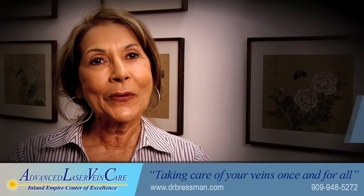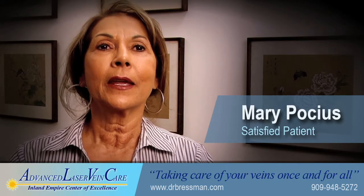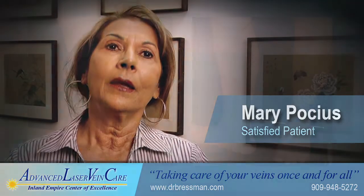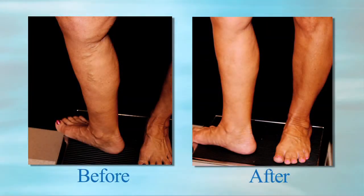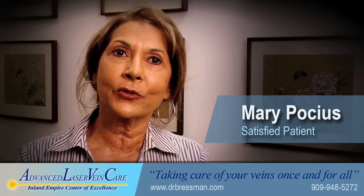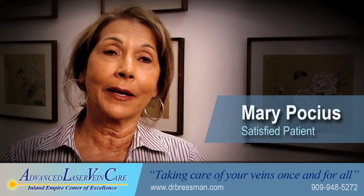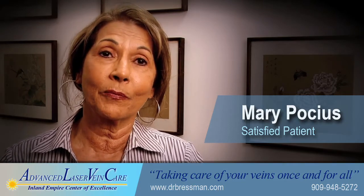Not only will I give you a primary recommendation, but I will also show you any alternative modes of therapy that may be suitable. Before my procedure I was very self-conscious about a bulging vein and did have some soreness in that right leg. After my procedure, within weeks I was able to increase my cardio and my kickboxing, and now I'm able to exercise four or five days a week with no problems at all with my legs. I am so pleased with Dr. Bresman and the simple procedure that corrected my problem.